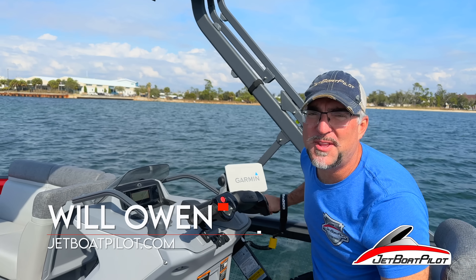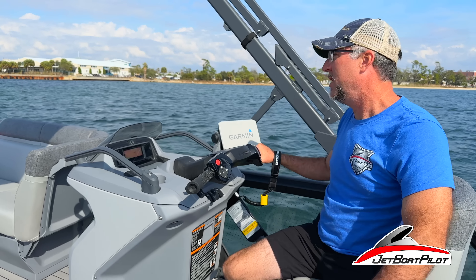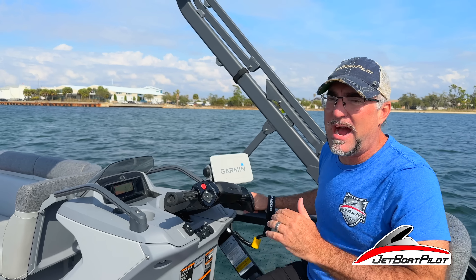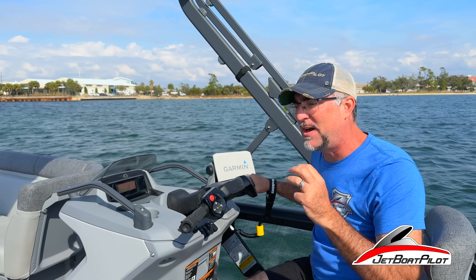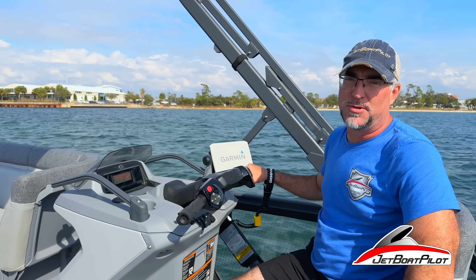Today's video, we're going to be talking about the top three reasons why the Sea-Doo Switch is a total game changer. This boat is radically different from really any other boat out there, be it a pontoon boat or a traditional jet boat. This boat does things very differently. We're going to talk about three things that will really cause you to stop and take notice of this new Switch. Let's do it.